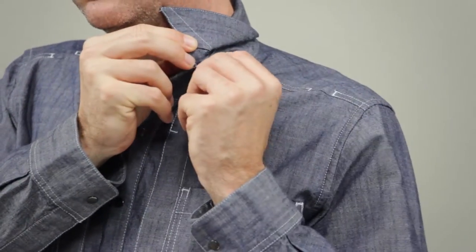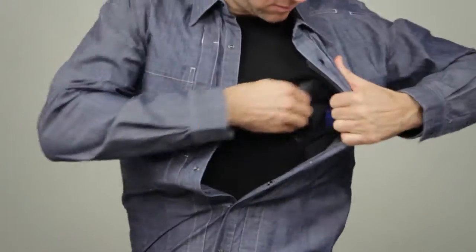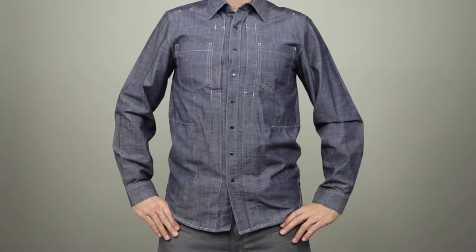The collar stays have a 511 logo and are removable. The full snap front placket provides easy access to your bottom layer. This is the 511 chambray shirt.